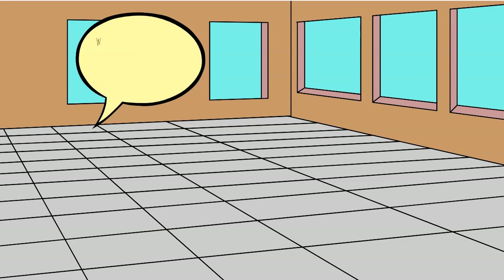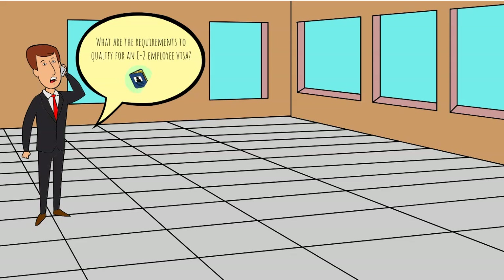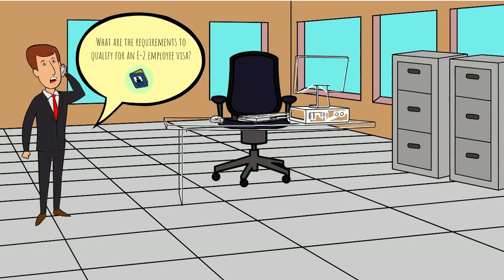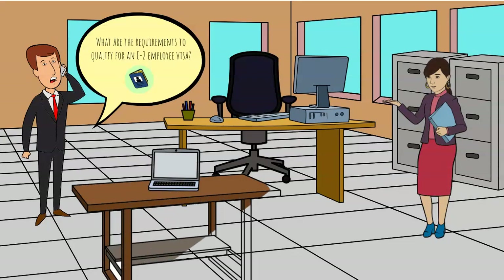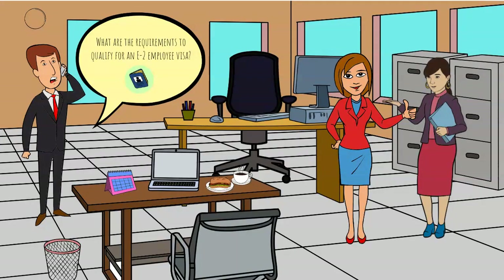What are the requirements to qualify for an E-2 employee visa? In order to qualify, the employee must hold a valid passport from the same country of nationality as the E-2 business. Like the E-2 investor, the E-2 employee must intend to depart the United States at the end of their visa. The E-2 visa does not require any specific educational background, though it is usually important to show that the applicant has some relevant experience in the field, even if that experience was gained outside of a school setting. The E-2 employee visa is reserved for managers, executives, supervisors, specialized employees, or essential employees.